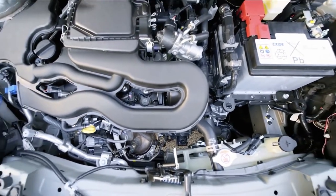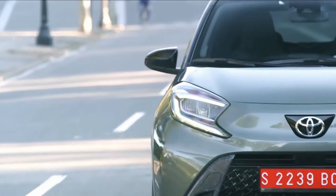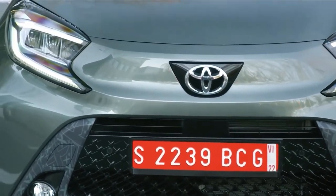Under the hood, the new car has the same 1.0-liter three-cylinder engine as the outgoing Aygo, but it rides on a new GAB platform and there won't be any siblings from Citroën or Peugeot.